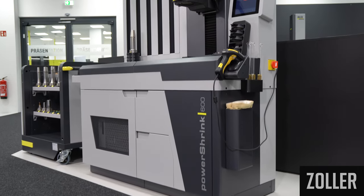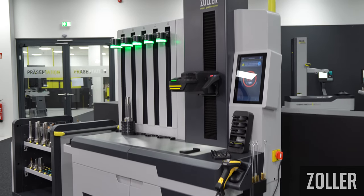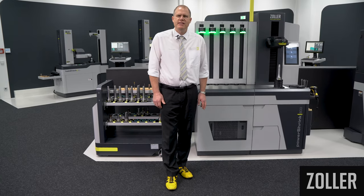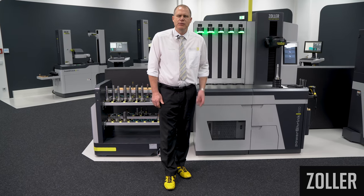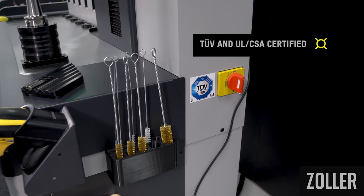The PowerShrink 400-600 machine series features an ergonomic design for efficient application. The equipment design is certified by TUV according to UL CSA certification standards to ensure safe operation in your company.